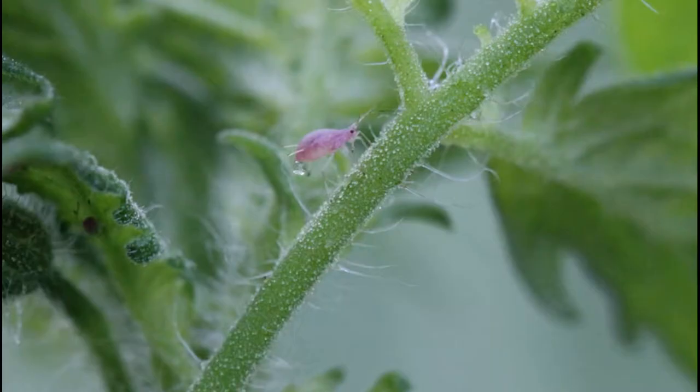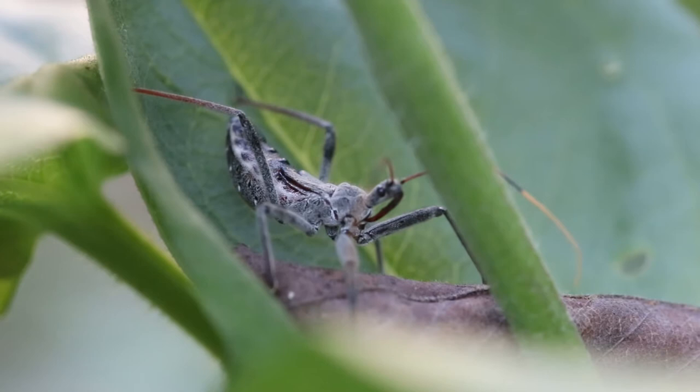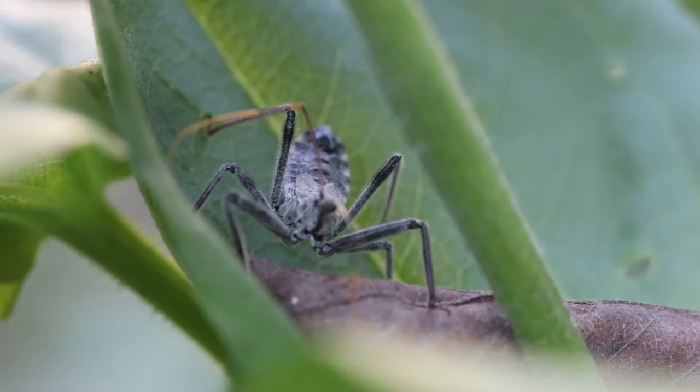This one is an assassin bug and it is the poster child for creepy crawly. I saw this one crawling around in a pot of peppers in my garden for weeks. They move really slow and this thing was definitely watching me. If I was standing on the left side of the pot, it would turn around and face me. If I was standing on the right side of the pot, it would turn around and face me. It was pretty creepy.